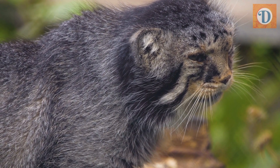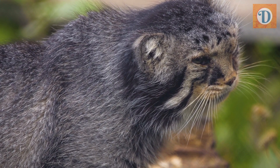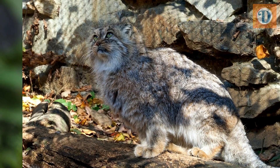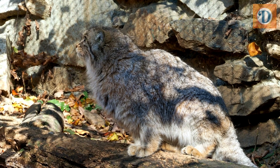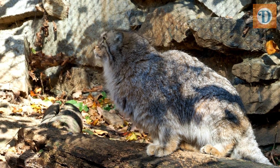The Pallas' Cat, Otocolobus manul, also known as the manul, is a small wild cat species native to the steppes and highlands of Central Asia. Named after the German naturalist Peter Simon Pallas who first described it in 1776, the Pallas' Cat is known for its distinctive appearance and unique behaviors.